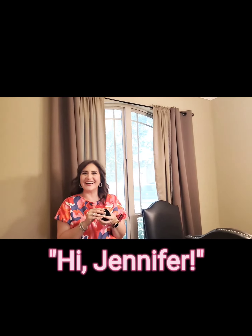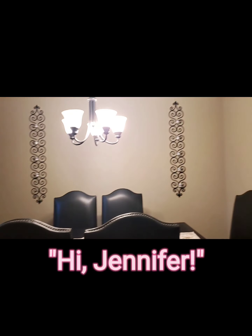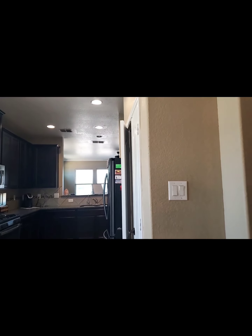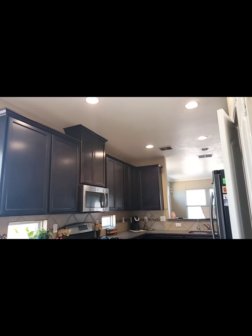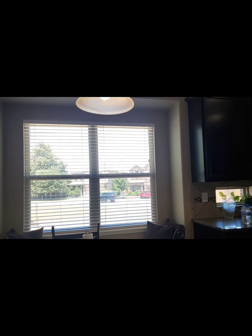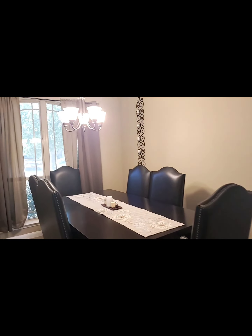You walk into the formal dining area, and you have a breakfast nook and an open kitchen area. You have 42-inch cabinets with crown molding. Here's another shot of the formal dining room.